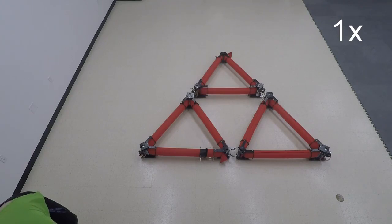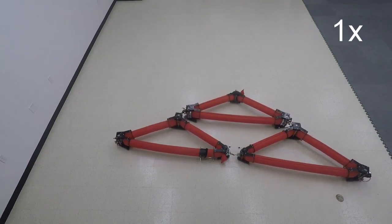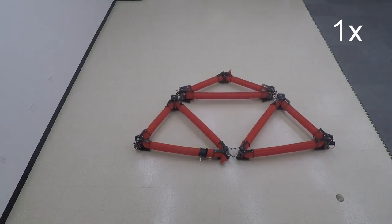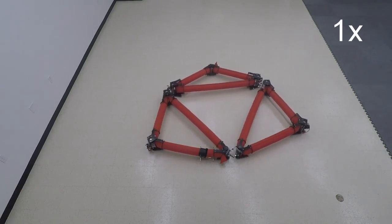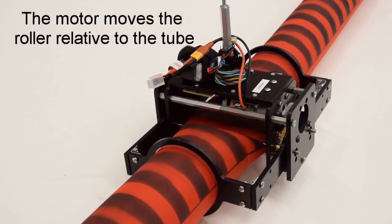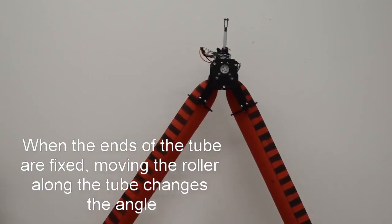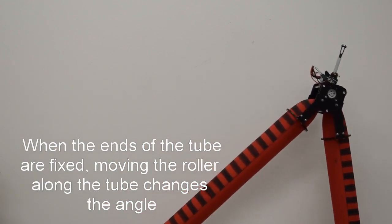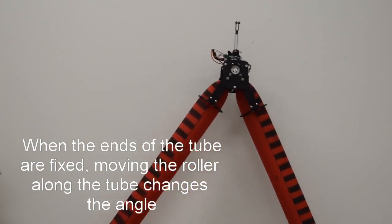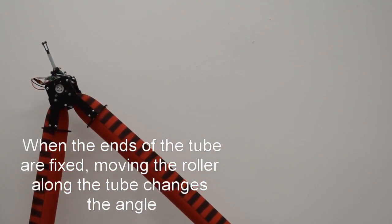Their invention is described in a paper published in Science Robotics. The simplest version of this squishy robot is an inflated tube that runs through three small machines that pinch it into a triangle shape. One machine holds the two ends of the tube together, while the other two drive along the tube, changing the overall shape of the robot by moving its corners. The researchers call it an isoperimetric robot, because although the shape changes dramatically, the total length of the edges and the amount of air inside remains the same.